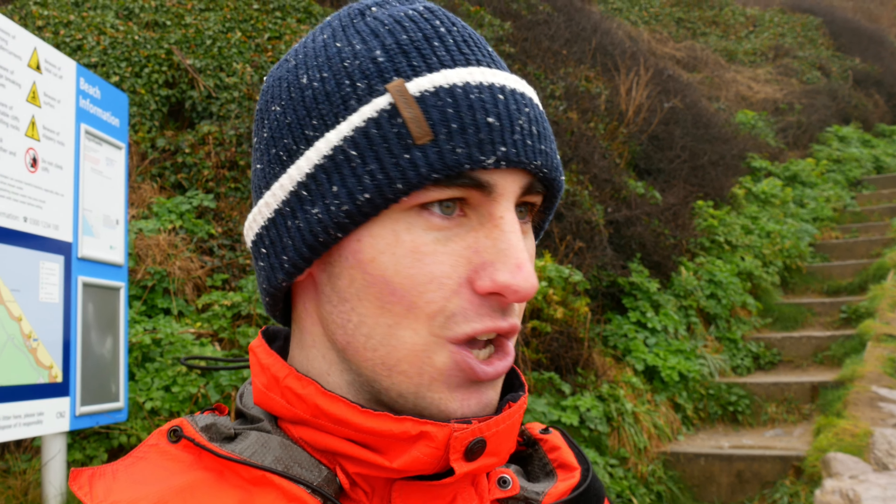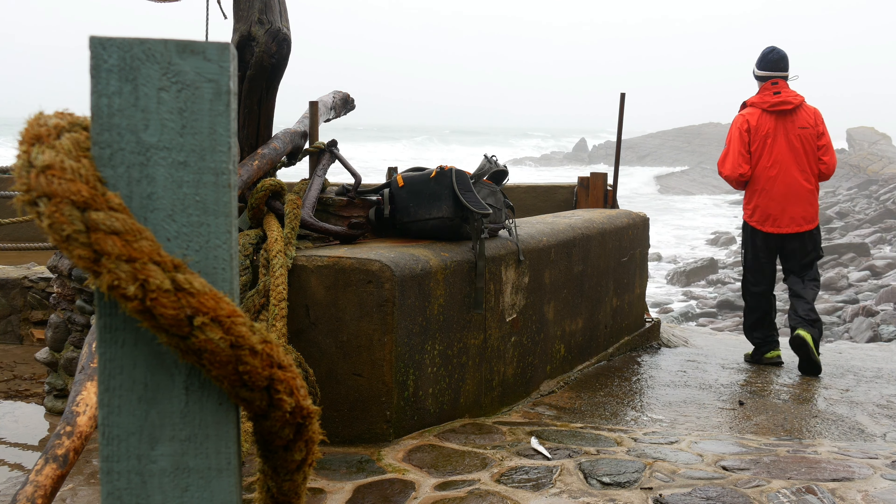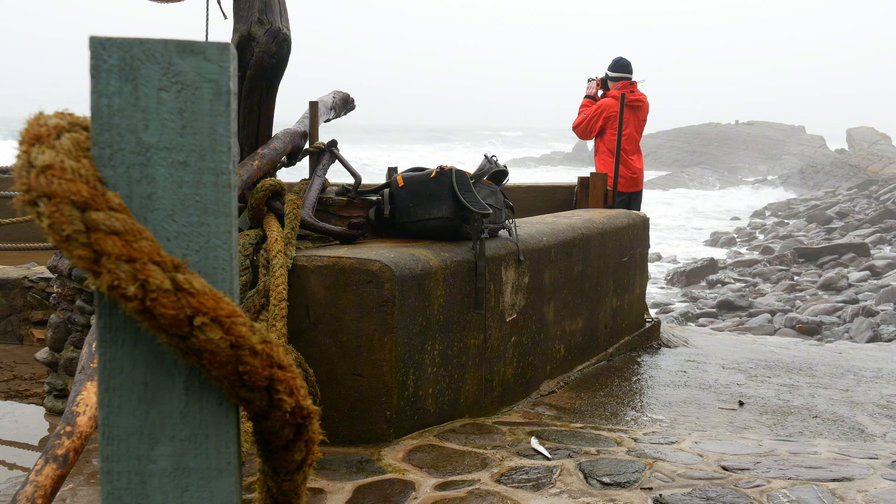Good morning everyone, and welcome back to Tregonhawk Beach here at Whitsand Bay, where we're in some miserable conditions. You might be able to see some fog just lingering up on the cliffs. Not the nicest of mornings, but I'm really going to try and get some photos this morning to match the conditions. The tide is going out, so it's looking a bit promising. I hope you enjoy the journey I'm going to take to get some photos.